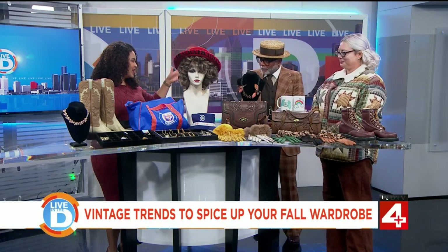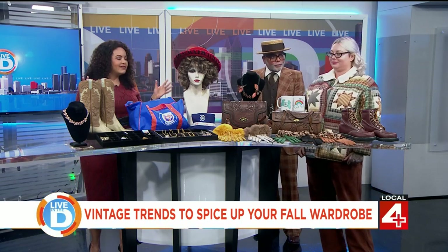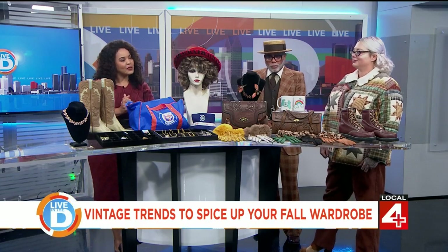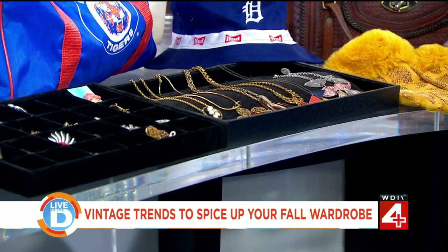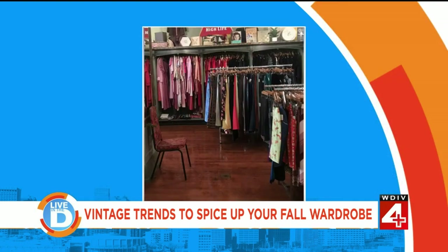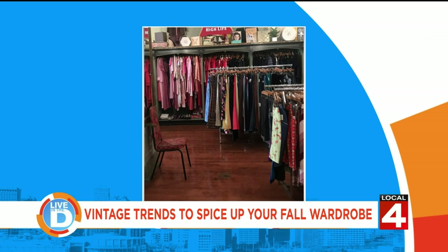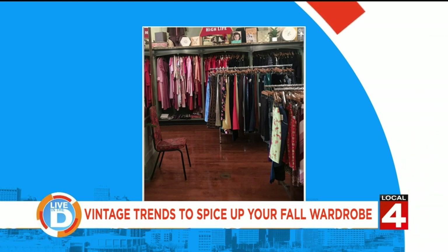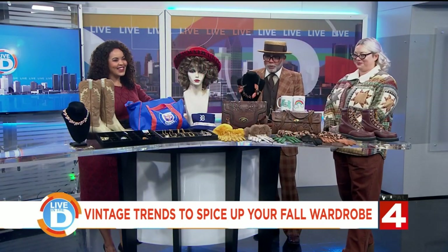Everything here — the suit, the outfits on the models — is super high quality, previously loved. For more information, they're located at 5449 West Vernor Highway in southwest Detroit, at Vernor and Junction. You can check them out on social media — everything is under Flamingo Vintage Detroit. And when you're driving down Vernor, you cannot miss them — look for the Sheafy mural.